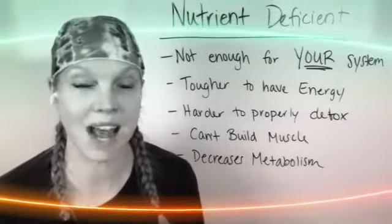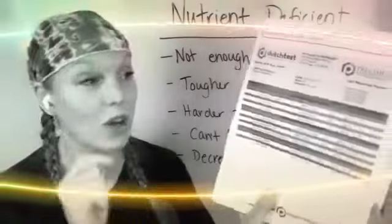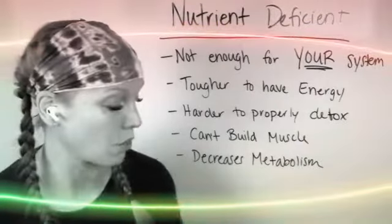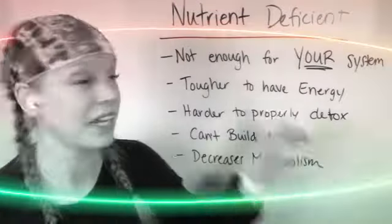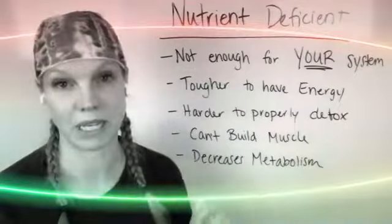So what does that mean? Your body doesn't have the right number of vitamins and everything else. The Dutch Test covers this — we go over what your B vitamin levels are, what your glutathione levels are. It's so important because if your system doesn't have enough — nutrient deficiency means not enough vitamin levels for what your system needs.